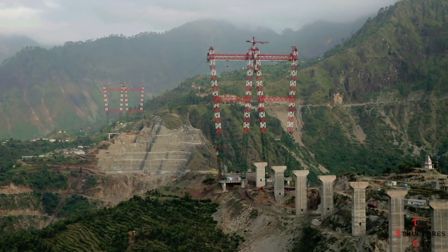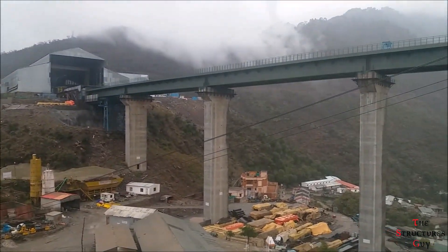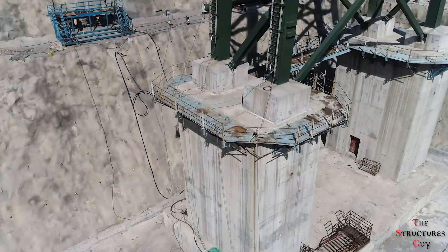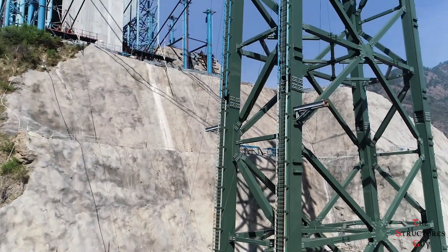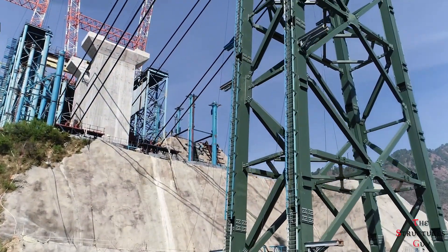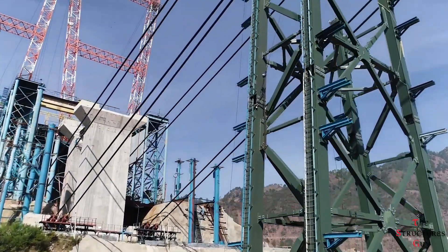It is expected that the structure will be able to withstand earthquakes of magnitude 8 on the Richter scale and up to 40 kilograms of TNT blasts. The bridge is also designed for redundancy, meaning that if a steel pier gets damaged for any reason, trains will still be able to cross the bridge safely, but at a maximum speed of 30 kilometers per hour.